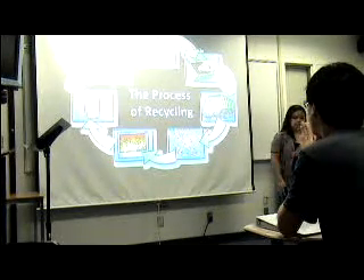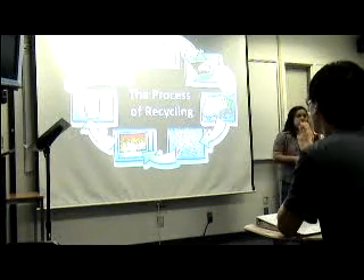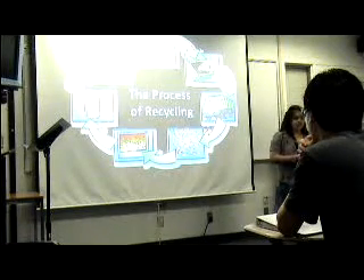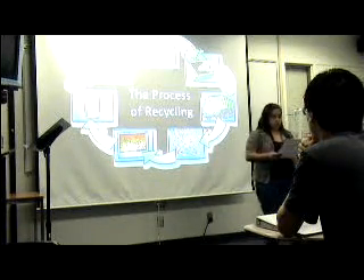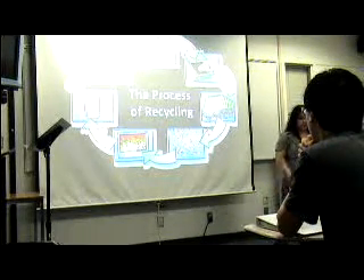Sustainable Blogs states that every person in the United States produces about 4.6 pounds of trash every day, and out of those 4.6 pounds, about 1.5 are recycled. I will cover the process of recycling common recyclables such as aluminum, glass, paper, and plastic.